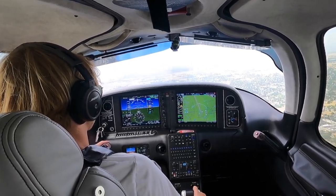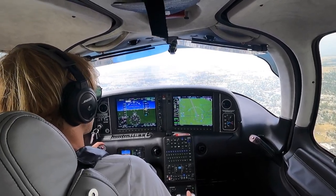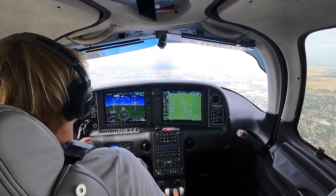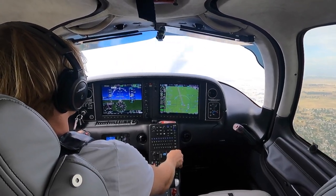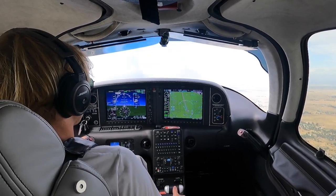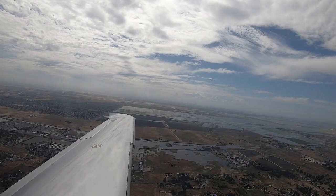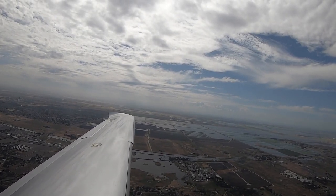Remain clear of the Class Charlie surface area, climb at your discretion, squawk 3357. Three-three-five-seven — we'll remain clear of the Class Charlie, continuing VFR up to 12,000. Contact one mile northwest of Rio Linda airport, Sacramento altimeter 29.83, verify altitude leaving. Position check, 1.7, 12,000 for 705. Clearance in just a moment, roger 705 thanks.